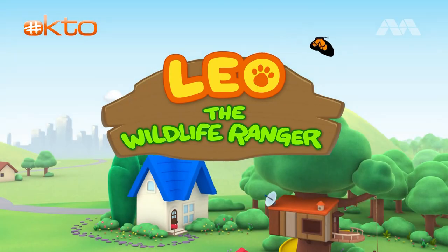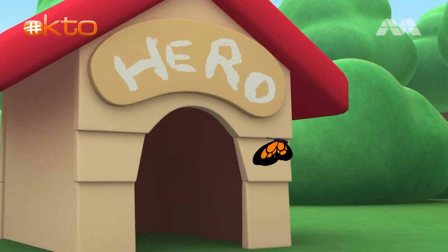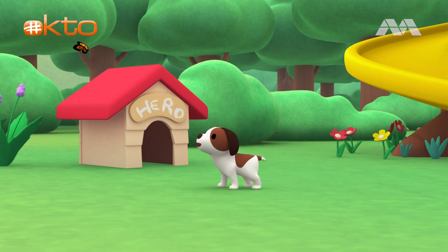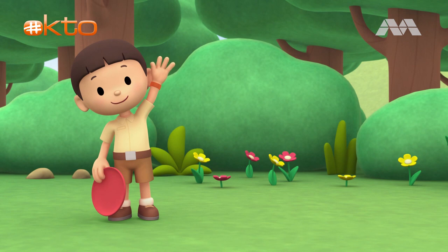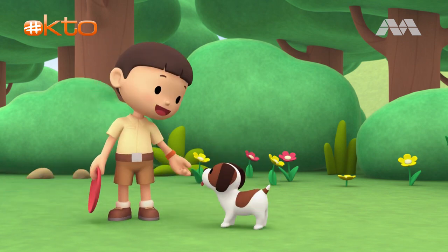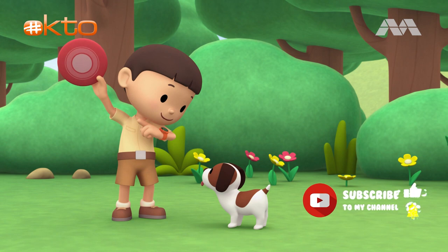Hi, everybody. My name is Leo. I am a junior ranger. And this is my puppy, Hero. Look what I found, Hero. It's our Frisbee. Do you want to play? Catch!